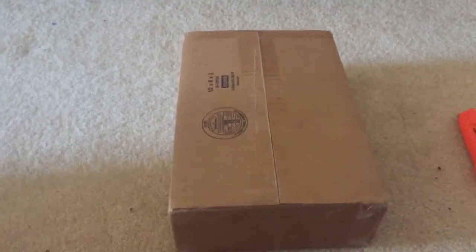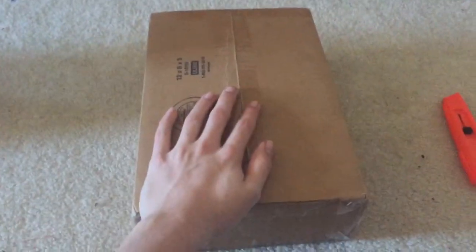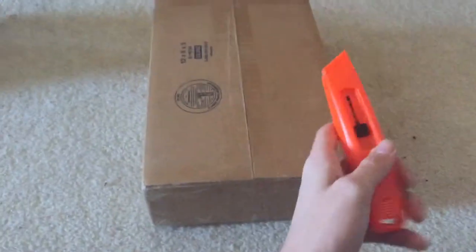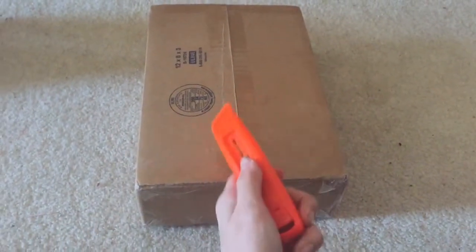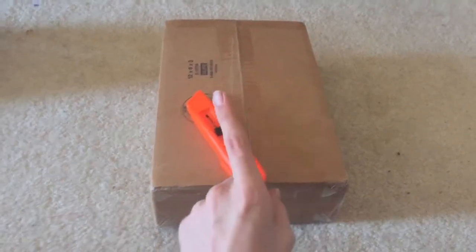What is up everybody, I'm Phantom Lion, and today is the day — we got this package in the mail literally just a couple minutes ago. Got my box cutter ready, I use this for work, and we're going to open this bad boy up.